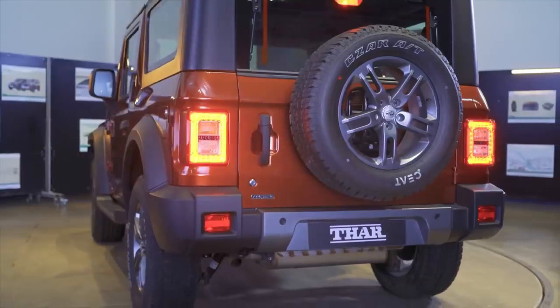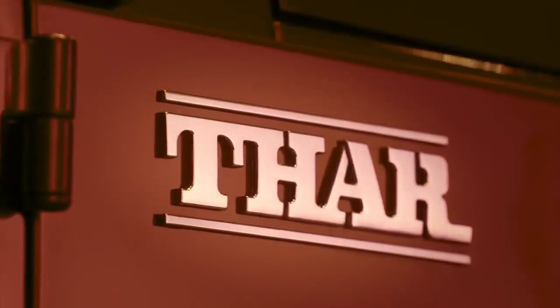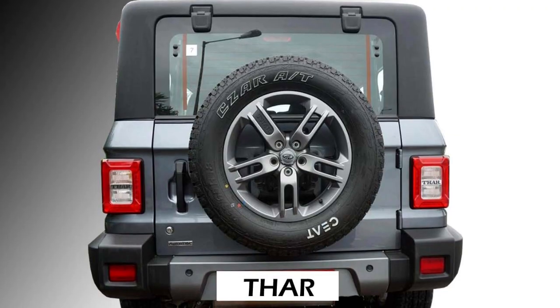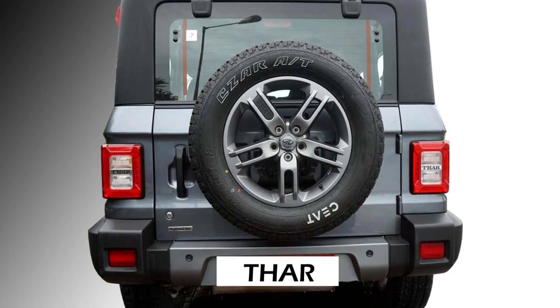The rear profile will also continue with the same rear LED tail lamps, rear washer, defogger and rear wiper, tailgate-mounted spare wheel, and an updated rear bumper with bumper-mounted rear fog light housing.